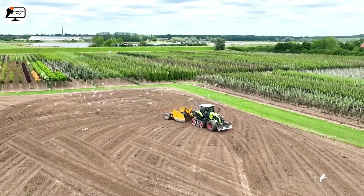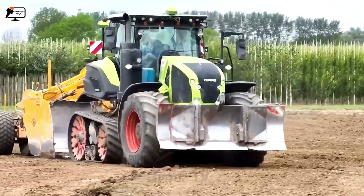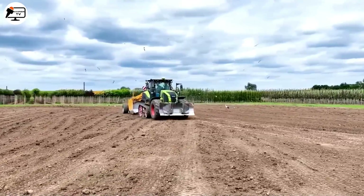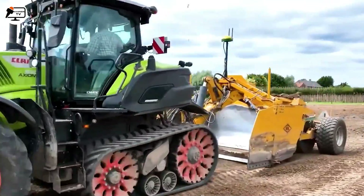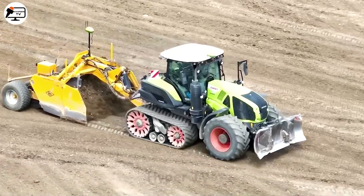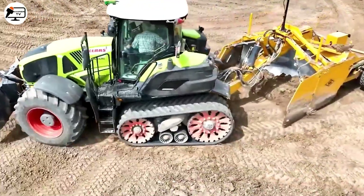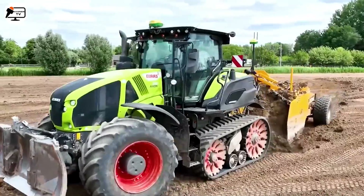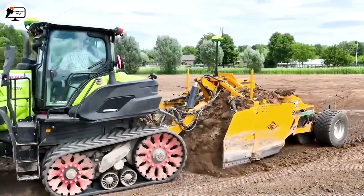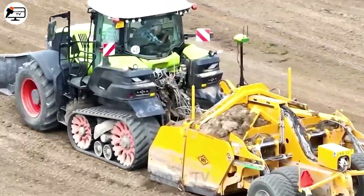Kilvrinn is a brand known for producing leveling machines. The leveling process involves a powerful combination of Kilvrinn and Class Axiom 930TT tractor to level the clay. The Class Axiom 930TT tractor, equipped with a 410 GP engine, is capable of towing and transporting heavy equipment and machinery, serving as a reliable partner for various agricultural tasks.